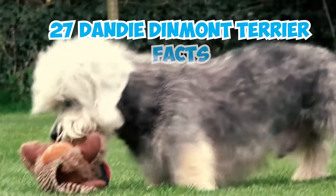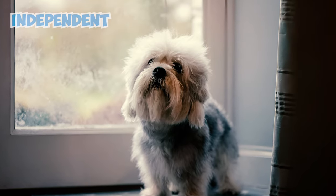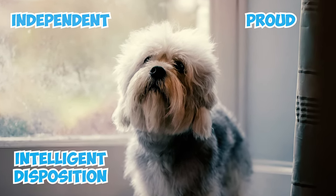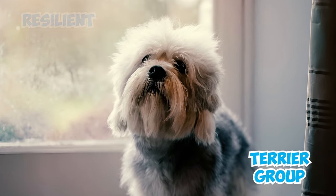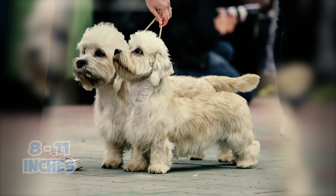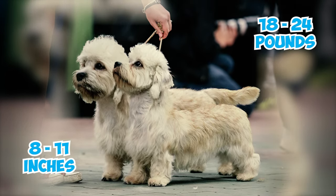27 Dandy Dinmont Terrier Facts Every Owner Should Know. With an independent, proud, and intelligent disposition, the Dandy Dinmont Terrier belongs to the terrier group, recognized for their resilient and dignified nature. These small dogs typically stand between 8 and 11 inches in height and can weigh anywhere from 18 to 24 pounds.